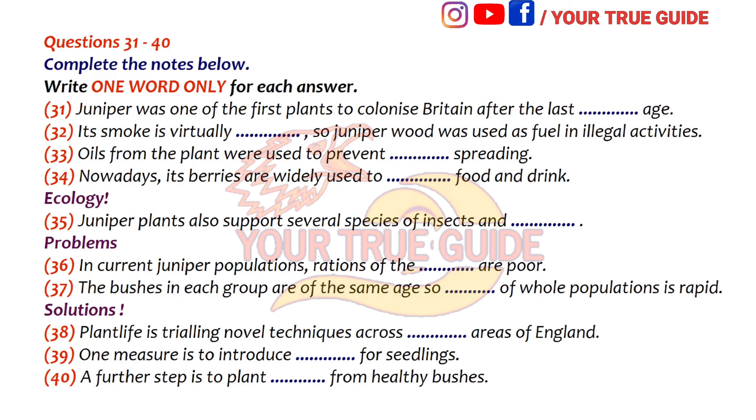Juniper also has valuable medicinal properties. Particularly during large epidemics, oils were extracted from juniper wood and sprayed in the air to try to prevent the spread of infection in hospital wards. Turning to ecological issues, juniper bushes play an important role in supporting other living things. If juniper bushes are wiped out, this would radically affect many different insect and also fungus species. We simply cannot afford to let this species die out.